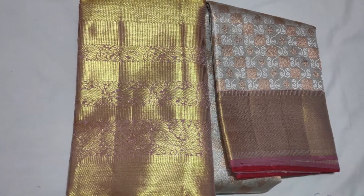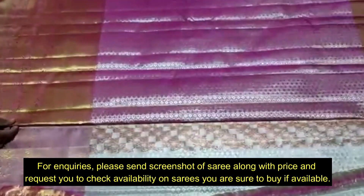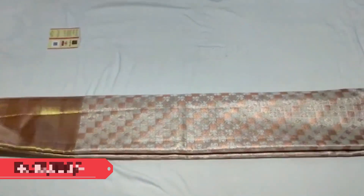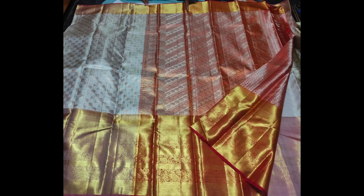Next one has a copper zeri and silver zeri combination used on the body, with silver tissue in the backdrop. Contrast blouse piece and that's the beautiful pallu. This will definitely be a show stopper in a grand wedding. Priced ₹16,500. Take a closer view — this is the pallu and blouse piece.